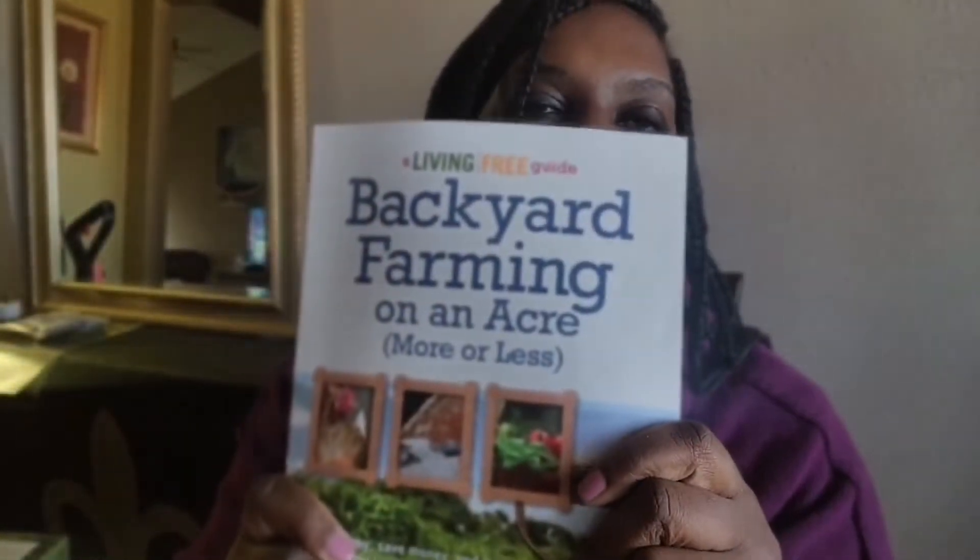The next one is Backyard Farming on an Acre More or Less. This one isn't just for a full backyard — it also gives information for very small backyards or even a patio. There's good information in here for using pots, whether on an apartment patio or inside your house. Just make sure you put a saucer or tray underneath to catch water. It's a great homesteading and farming book that can always be scaled down to a smaller level.